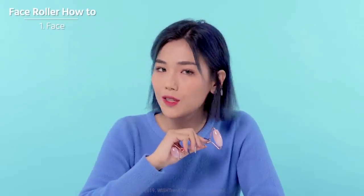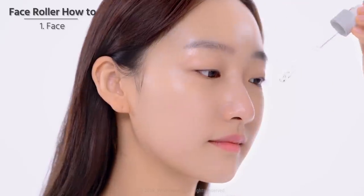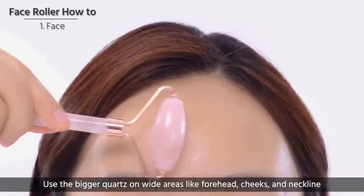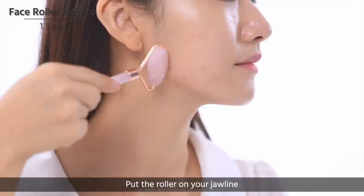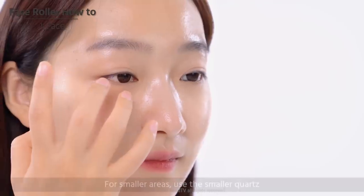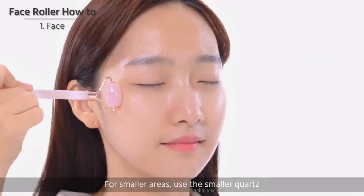Now we'll teach you how to effectively massage with this rose quartz roller. If you keep it in the fridge before using it, it maximizes the cooling effect, and when you use a product such as oil, serum, or moisturizer, it helps you absorb it quickly. Apply the product on your face and neck. Use the bigger quartz on wide areas like the forehead, cheeks, and neckline. Gently massage your face in an upward motion and from inner to outer corners of the face. Put the roller on your jawline and roll it from the bottom of your chin up to the earlobe and then come back. For smaller areas like around your eyes and lips, you can use the smaller part.